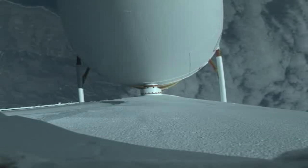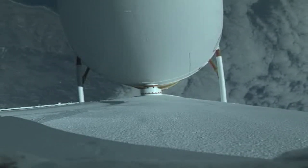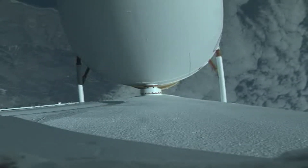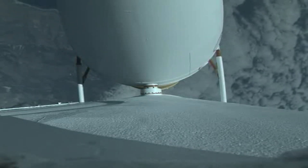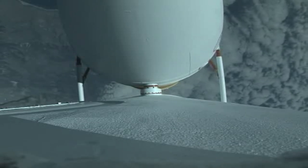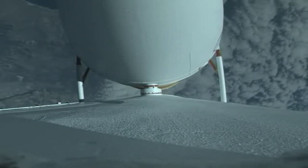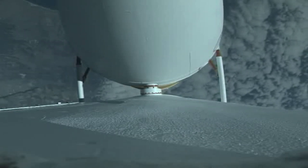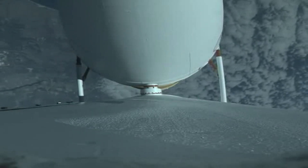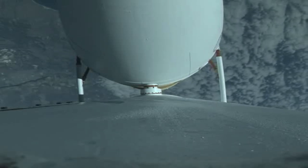Port, starboard, and center RS-68 engine parameters are within the expected operating parameters right now. The second-stage reaction control system pressurization valve has opened.